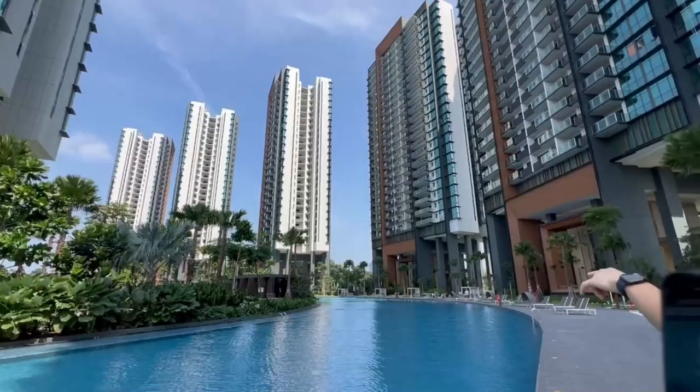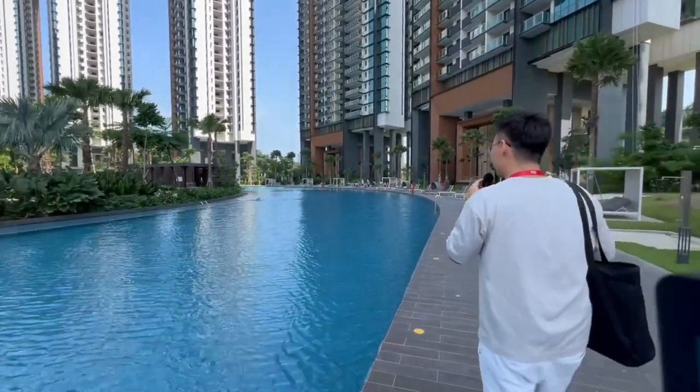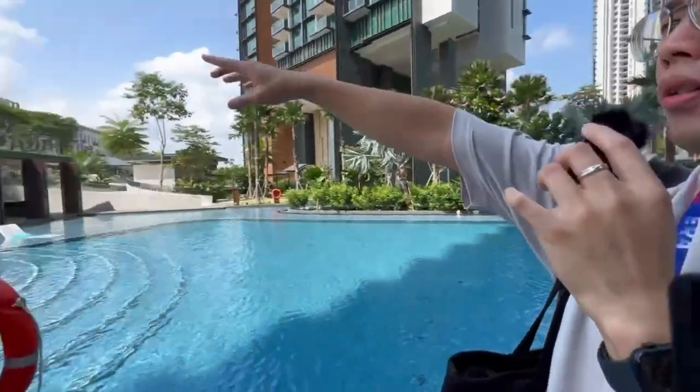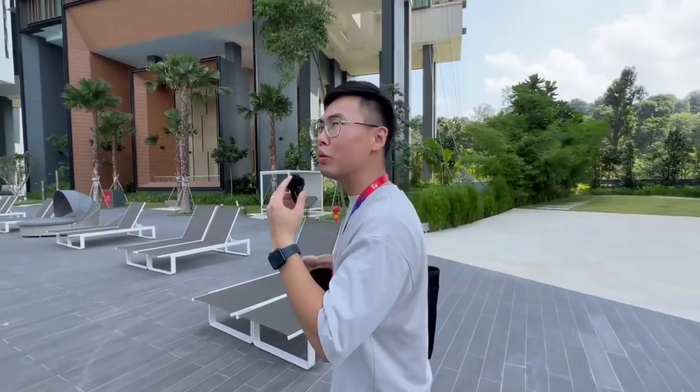Alright guys, we are back on the first floor and now let's take a tour of the facilities. The residents are already swimming here and just enjoying themselves by the poolside. This is incredible, and it feels really windy — there's a really nice breeze going on. I think only the side nearer to the science park gets hot. The entire development feels so spacious and impressive — just so nice to look at.